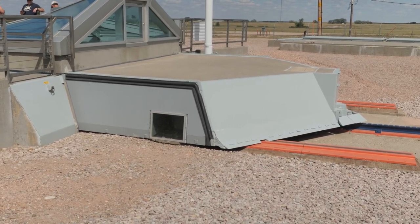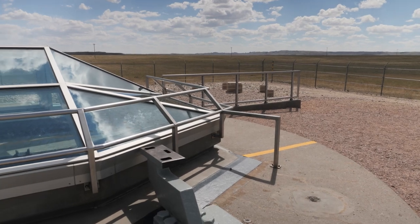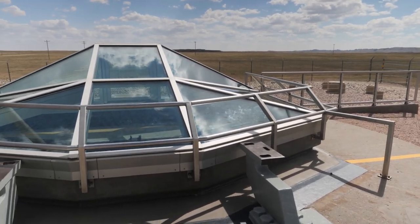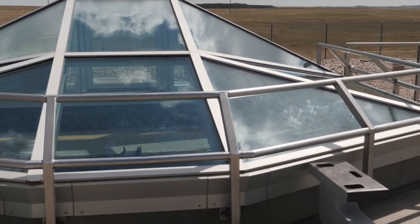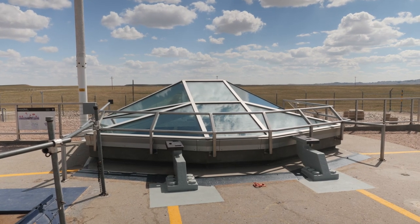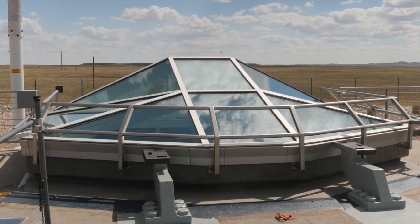Now we have the missile silo site itself. This glass covering is not part of the hatch — the hatch is half open to enable visitors to peer down into the missile silo and see the actual Minuteman missile. There is a dummy warhead on the missile, and we'll peer down the silo here.